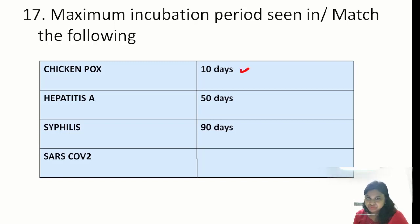Question on maximum incubation periods: chickenpox is 10 days; hepatitis A is 50 days; syphilis ranges from 9 to 90 days — so syphilis will have the maximum incubation period. COVID varies between 2 to 14 days with a median incubation period of 3 days.